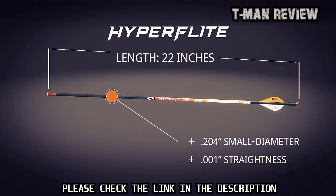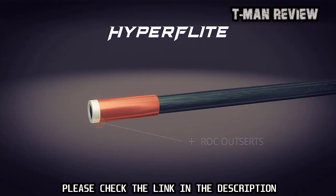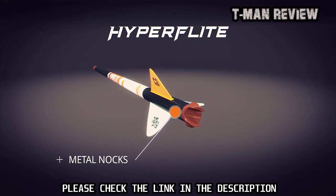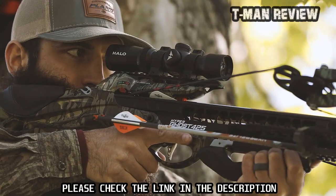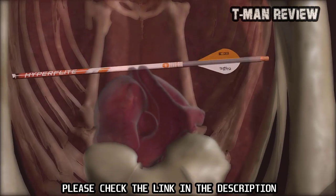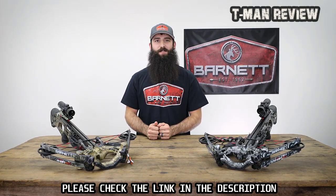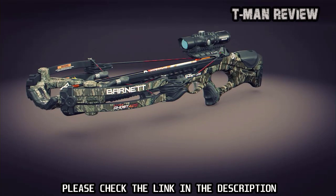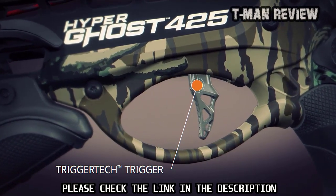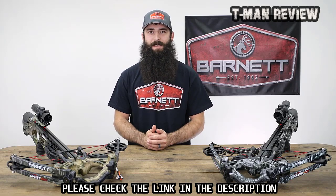HyperFlight arrows feature a 0.204 small-diameter 22-inch shaft with a tightness of 0.001 straightness, ROC outserts for optimal FOC and bone-crushing durability, and full-capture metal nocks for the most consistent shot-after-shot string engagement. These arrows, coupled with blazing 405-plus feet per second speeds, produce the most devastating and lethal combination of downrange accuracy, penetration, and knockdown power. Leading the charge is the best-in-class Trigger Tech trigger — a 200% trigger upgrade featuring frictionless release technology, breaking like glass with a crisp three-pound pull.